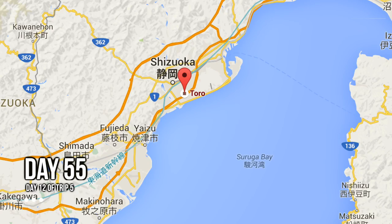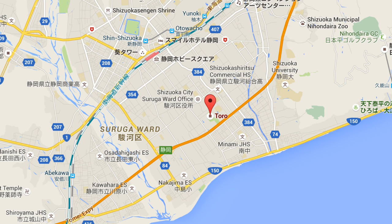What up guys! Today we're still in Shizuoka prefecture. We're only about three kilometers away from Shizuoka station and we're here at Toro Ruins, which is one of the most important historical sites here in Japan.